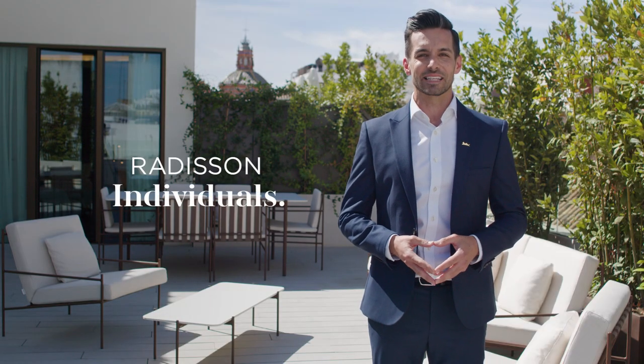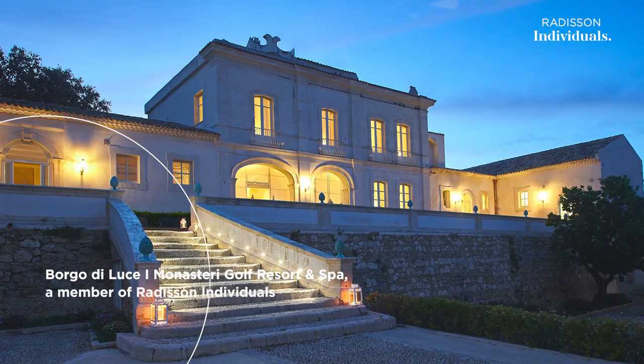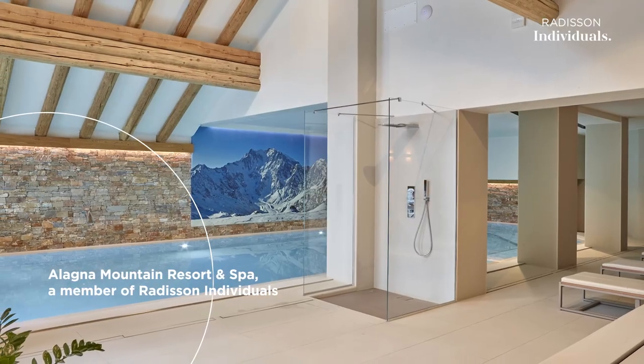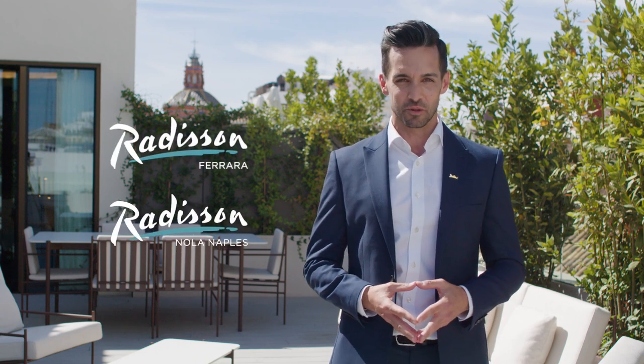Radisson Individuals has now made its debut in Italy, with a resort in Syracuse in Sicily, and a second resort in Alanya Valsecia, Piedmont. Plus, two new Radisson hotels will soon bring our famous Yes I Can hospitality to Ferrara and also to Naples.